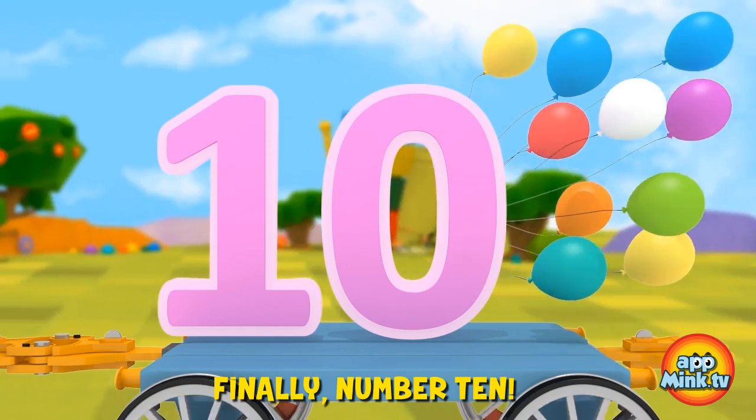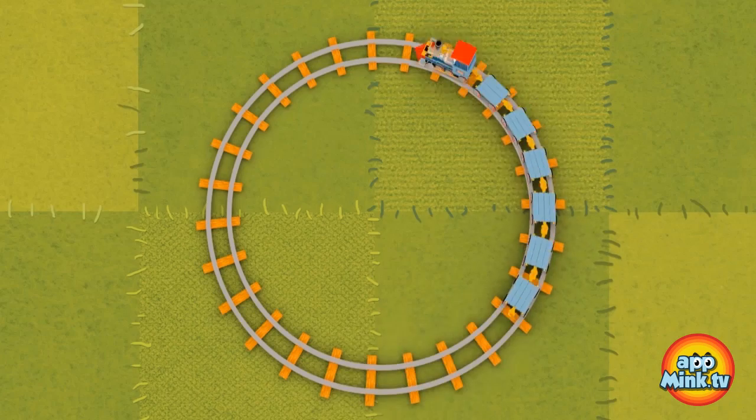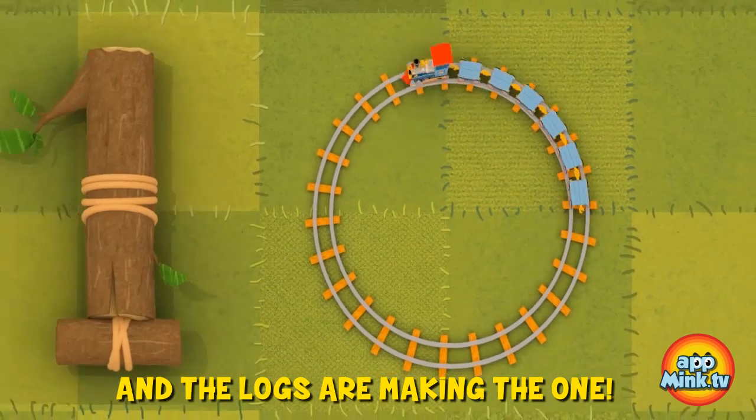Finally, number ten with ten balloons. Mr. Train is making the zero, and the logs are making the one.